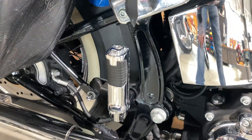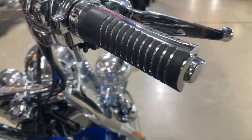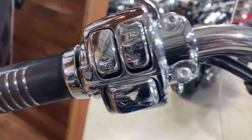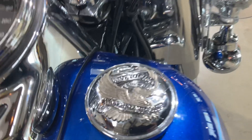The previous owner has upgraded the pegs and you've also got the grips to match. All upgraded chrome housing, and you've also got an upgraded fuel cap as well.